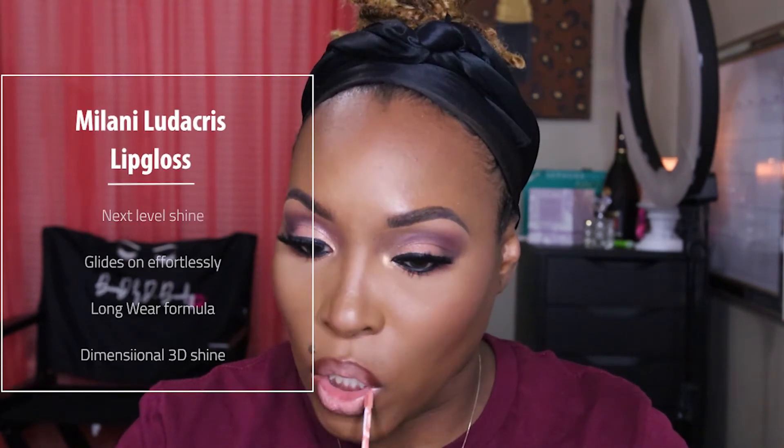For lips, I'm taking my KKW lip liner in Nude 3, going on top of that with a nude liquid lipstick, then topping it off with the new Milani Ludicrous Gloss in the shade She's All That. I absolutely love these glosses — they smell amazing, so you definitely have to try those out. Here's the finished look!